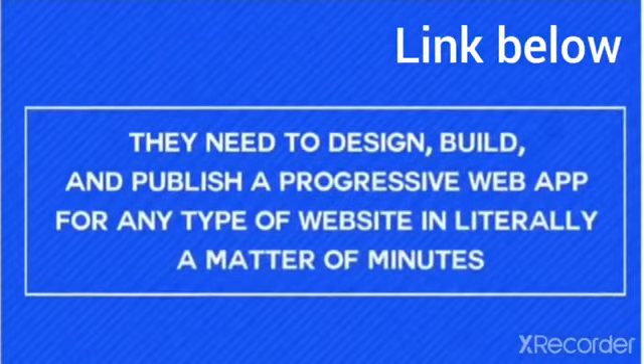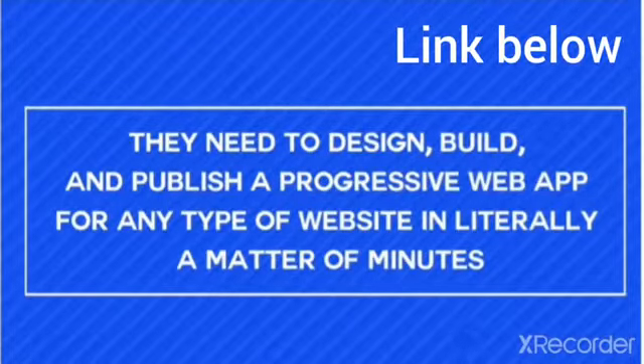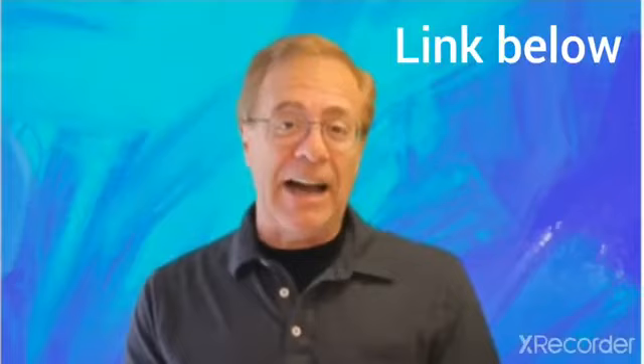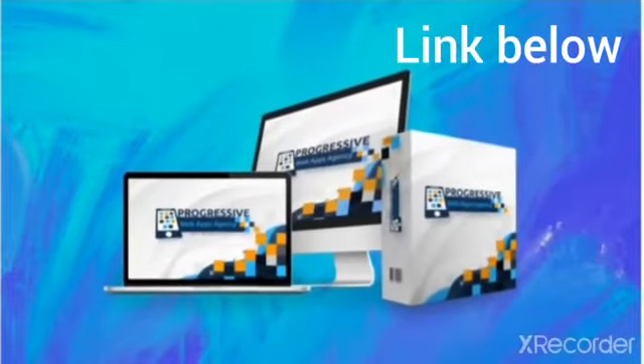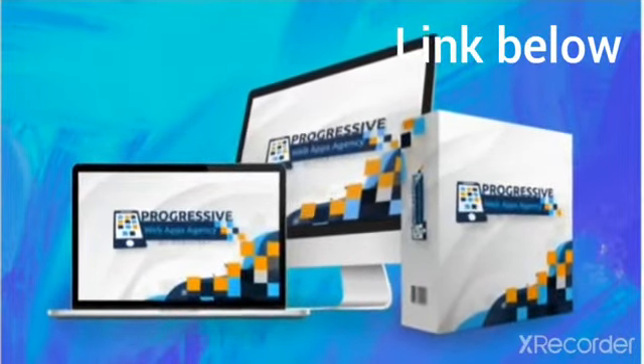None of them previously gave your customers everything they needed to design, build, and publish a progressive web app for any type of website in literally a matter of minutes, as simply as they will be able to this time with Progressive Web Apps Agency by MobiFirst. It's as done for you as it could possibly be — it's a push of a button and boom, your website becomes an app.